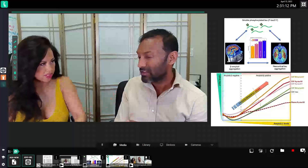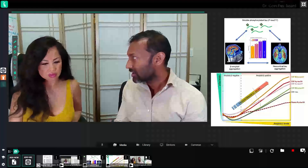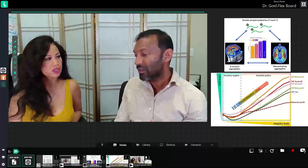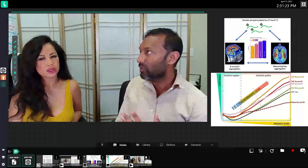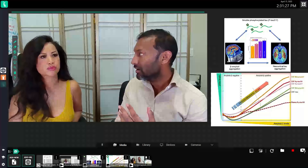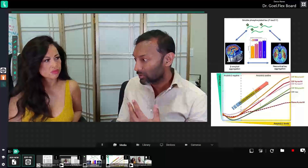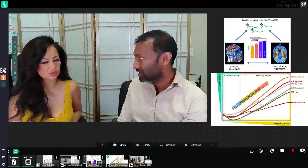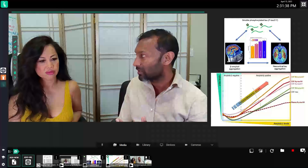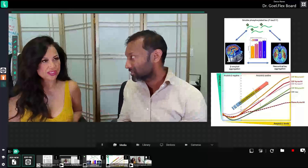An amyloid is a type of protein, and what they used to see was this buildup of protein deposits in the brain. But there was never really a way before to know if amyloid was building up in the brain. Because we were unable to do that, it was really a diagnosis of just looking at someone, doing a test like the MoCA test, and seeing if a person was already having some cognitive problems.